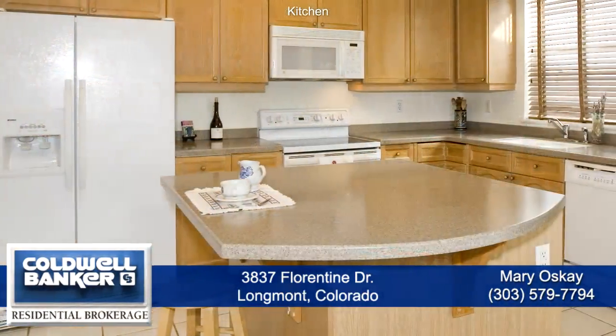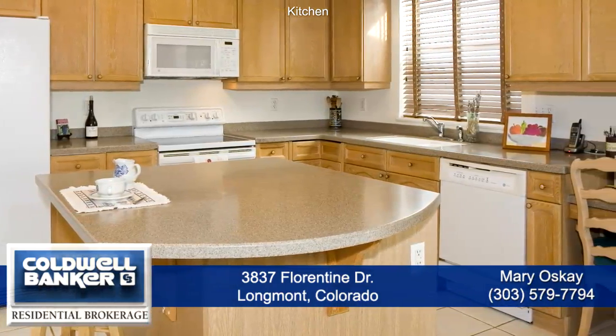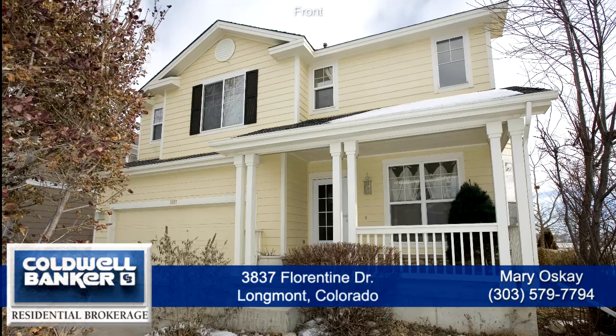All of the appliances are remaining with the home and the seller is including a one-year American Home Shield policy as well. Please call Mary Aske for a private showing — she'd love to show it to you.